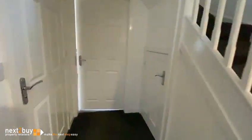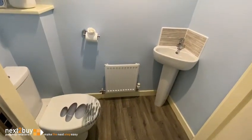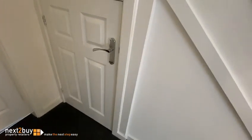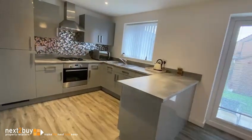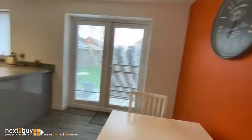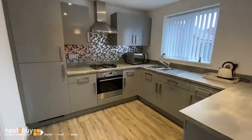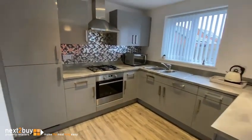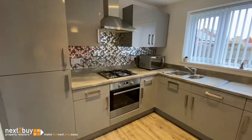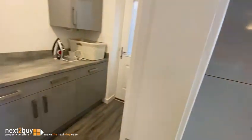Then we have downstairs toilet, storage cupboard, and then we have kitchen diner. There's also an integrated fridge freezer. And we have the utility room.